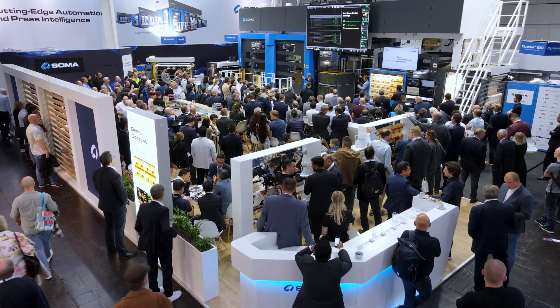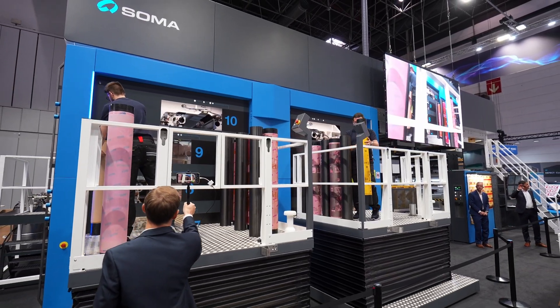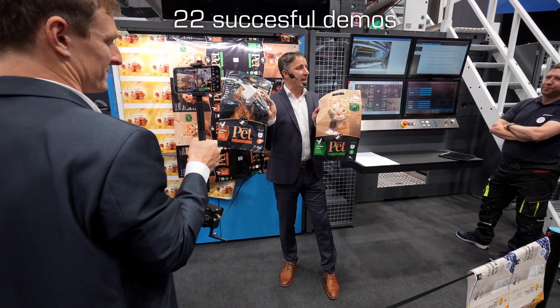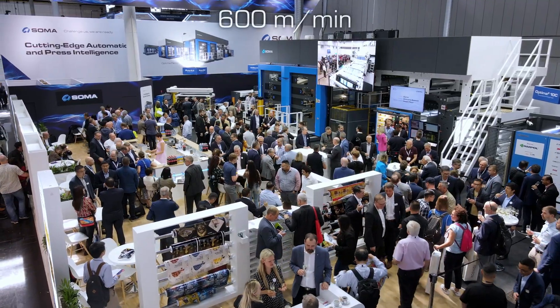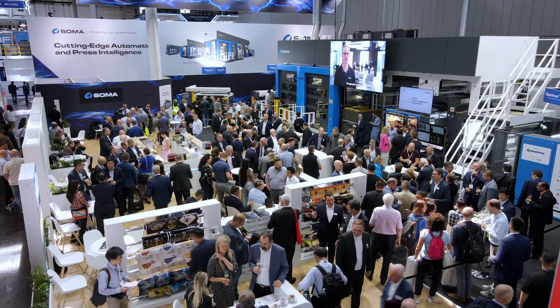At Drupa 2024, due to advanced bounce control technology, we conducted 22 demos successfully printing challenging designs at 600 meters per minute speed without any hesitation. So now it is your turn. Visit us and experience advanced bounce control technology first hand.